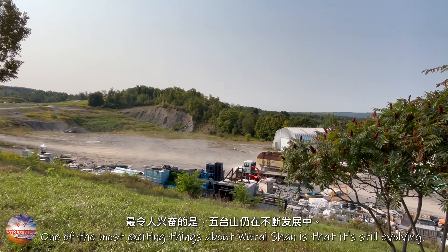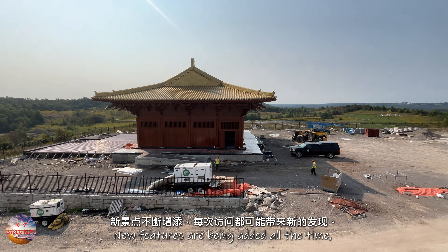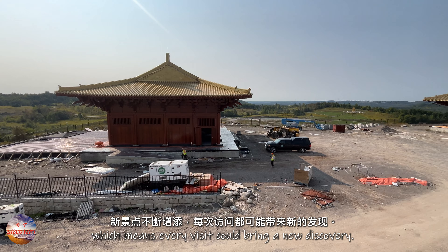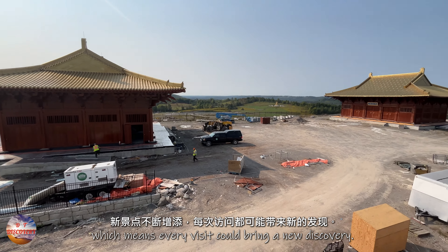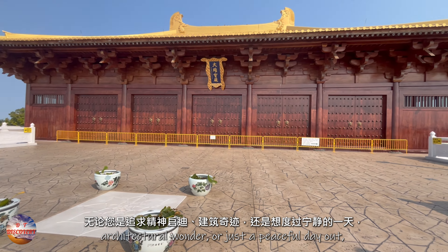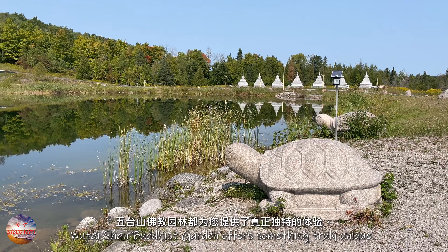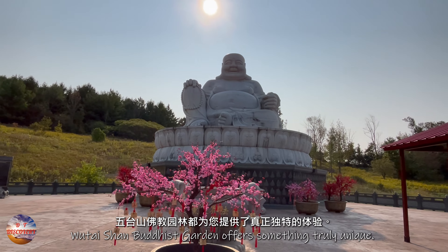One of the most exciting things about Wutai Shan is that it's still evolving. New features are being added all the time, which means every visit could bring a new discovery. Whether you're seeking spiritual enlightenment, architectural wonder, or just a peaceful day out, Wutai Shan Buddhist Garden offers something truly unique.